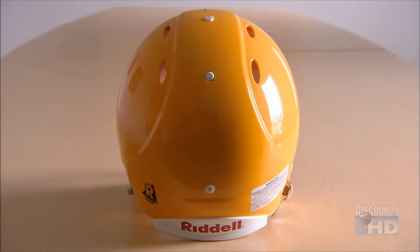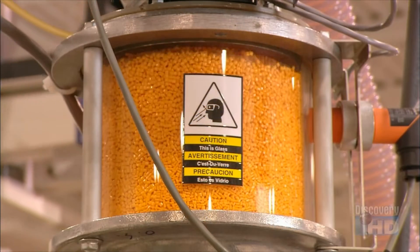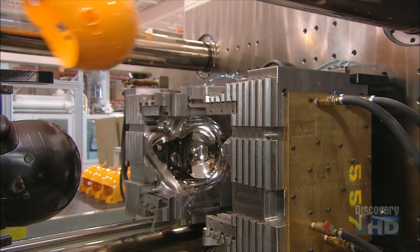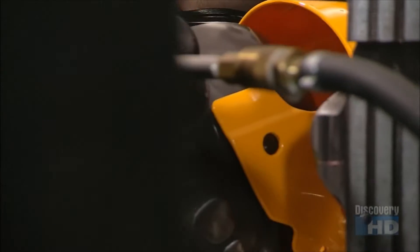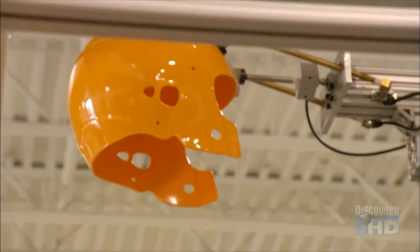In a game of tackles and tumbles, a helmet is essential equipment. To make one, plastic pellets are suctioned into a machine that melts and molds them into a helmet. This fist-like device shapes the inside of the shell. It takes just seconds for the shell to harden. A robot collects it and transfers it to a conveyor.